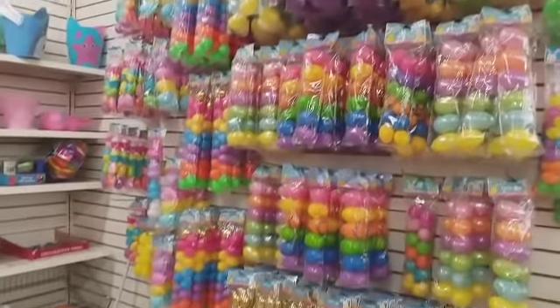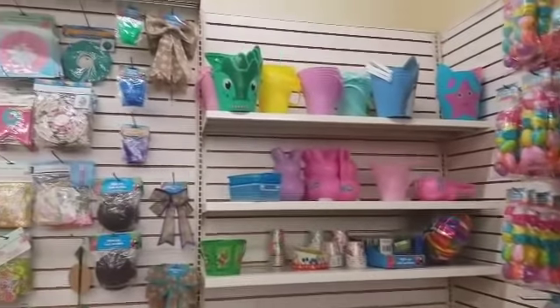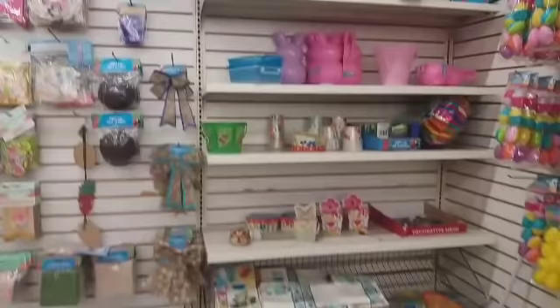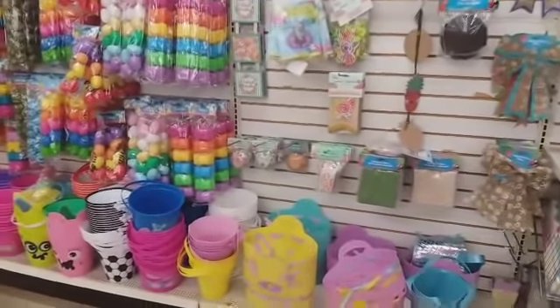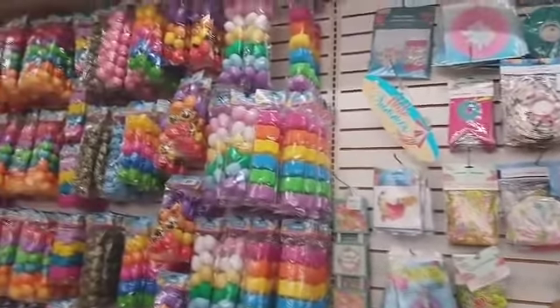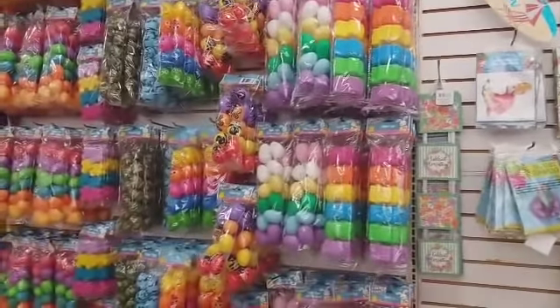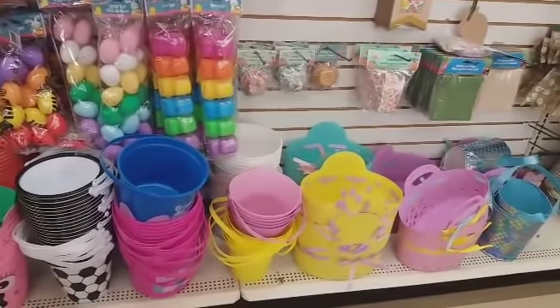Hi guys, welcome back to my channel. Today I'm out on a little road trip at one of my Dollar Trees that I usually come to. I wanted to see if they had anything new, so of course I'm over here in the Easter section. Look at all the different decor they have out — their little baskets.